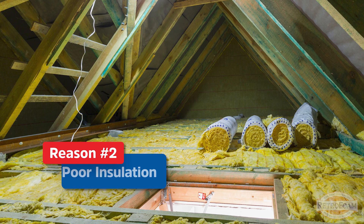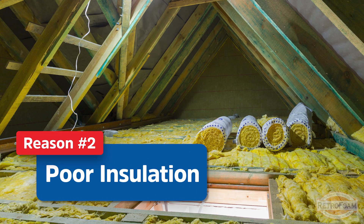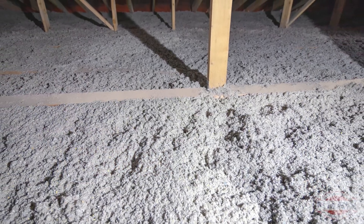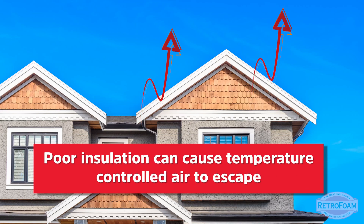Let's take a look at some of the other factors in the home. The first thing is insulation. Inadequate insulation is going to lead to uncontrolled temperatures throughout your entire home, and this of course can lead to an upstairs or a higher level being much hotter.